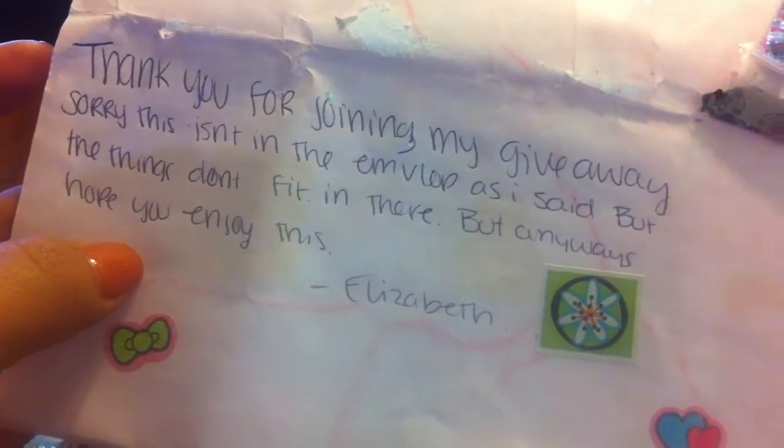But anyways, hope you enjoy. She had shown an envelope where she was gonna put everything in, and she sent it in a different one. But it's okay.